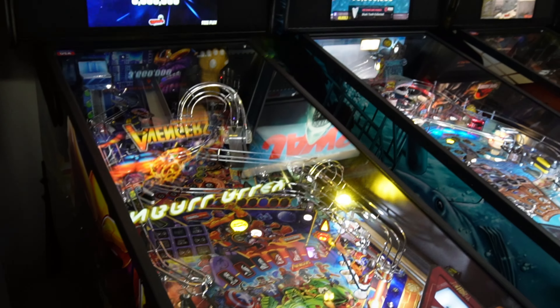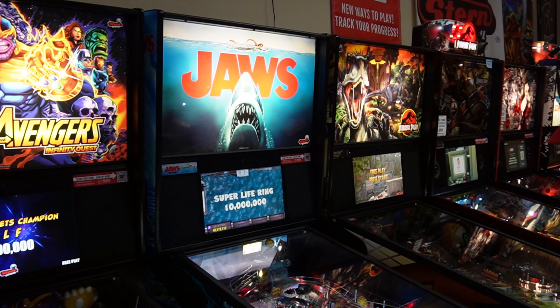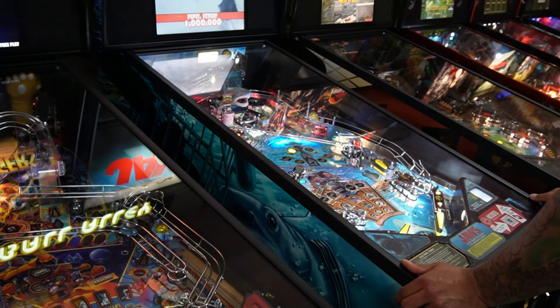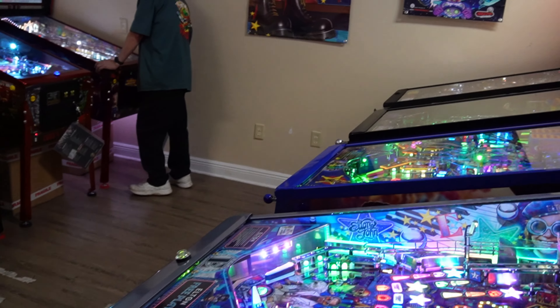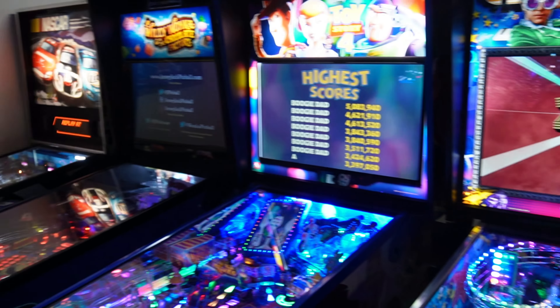Avengers: Infinity Quest Premium — this thing felt brand new, absolutely amazing, played really really good. And yes, the new toy is here — we had two Jaws machines come in, so Jaws Pro is here. I got to play it in the tournament, got to play with a couple of folks, played really good.